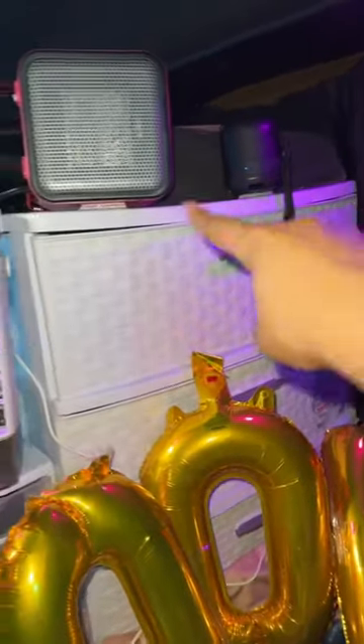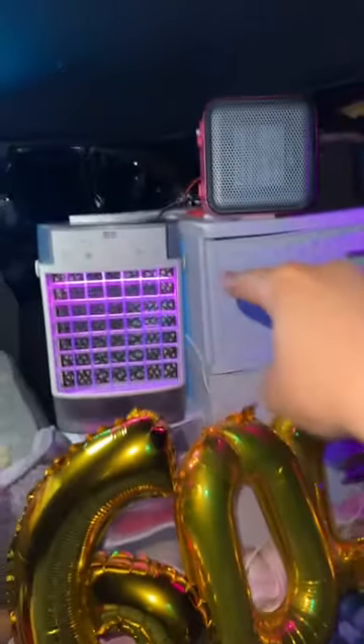Everything is literally strapped down by 3M strips so nothing falls — the speaker, the heater, the AC unit, the wi-fi router, everything is on the 3M so when I'm driving nothing falls. Even my little remote so I don't lose it. Yeah, these 3M things come in handy.